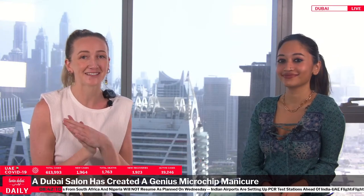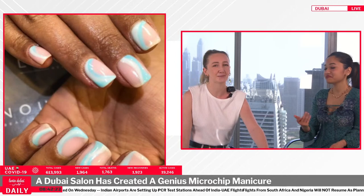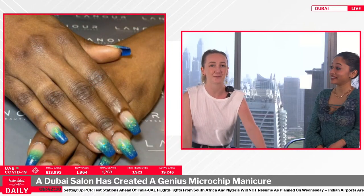It's the little things that make all our lives a little bit easier. We're talking about a Dubai salon which has created a genius microchip manicure. We're living in a COVID world where handing out business cards is the ultimate no-no — and think about the sustainability, the paper waste. This Dubai salon has turned nail beauty on its head and created a genius solution for networking. It's called Lenore Beauty Lounge Trade Center One.